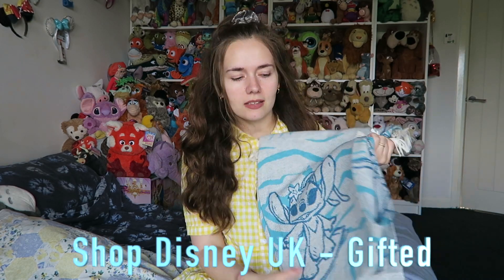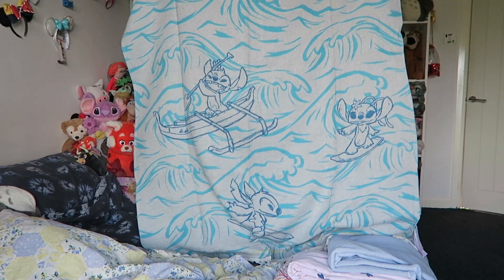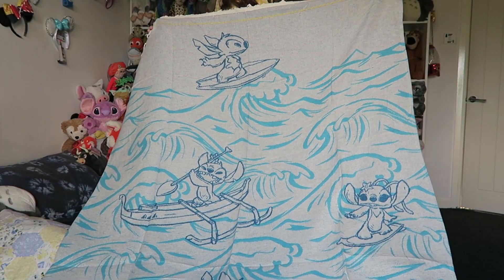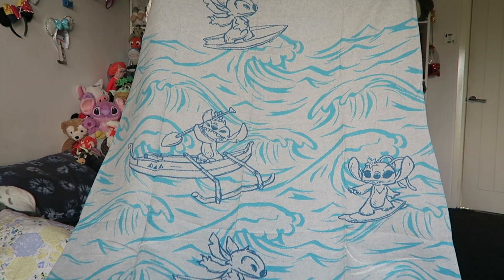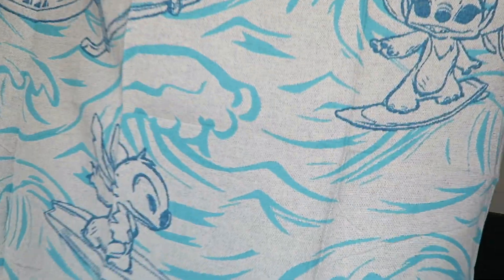The last thing I want to show you is gifted again but I'm showing it because I love it. It's another sort of blanket — this is to celebrate the Lilo and Stitch anniversary and it's on Shop Disney. So this is one of the woven blankets again and it's just such good quality. It's massive. You've got Angel on there as well, it's beautiful, and it's got a tasseled edge. So that is that little Stitch throw.